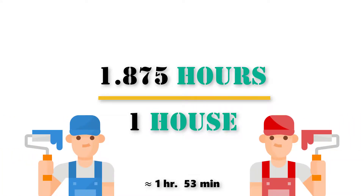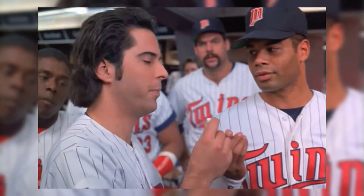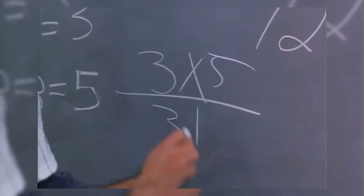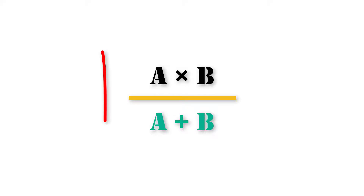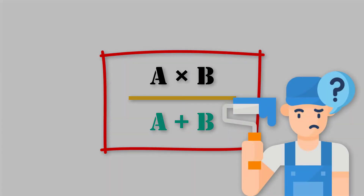In case you're curious, here's how the movie explains the answer. Using the simple formula a times b over a plus b, we arrive at an answer of 1 and 7 eighths. As you can see, the movie simplifies it with a formula. But without a solid explanation as to why this formula is being used, the answer provided has very little meaning.